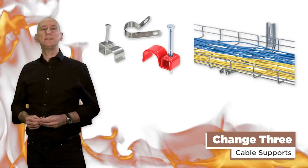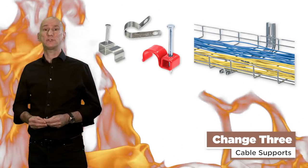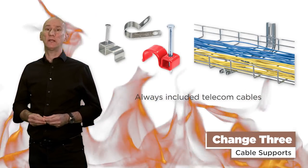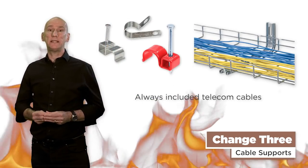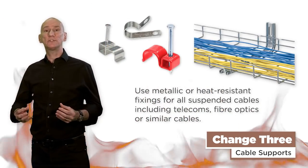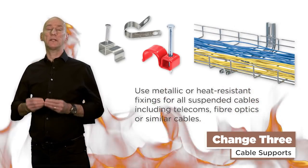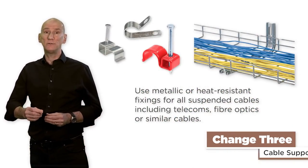Change 3: cable support. Although it was always the intention that the requirements for supporting cables to prevent premature collapse during a fire always included telecoms, fiber optics and similar cables not installed by electricians, many didn't realize it did. So if you've got mates on site installing these cables, it might just be worth pointing out that the appropriate metallic or similar heat-resistant fixings should be used.